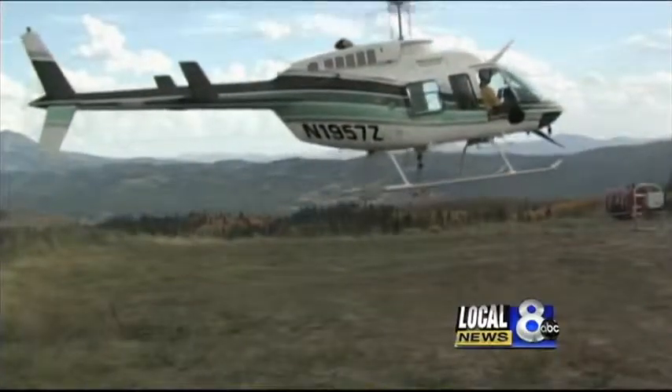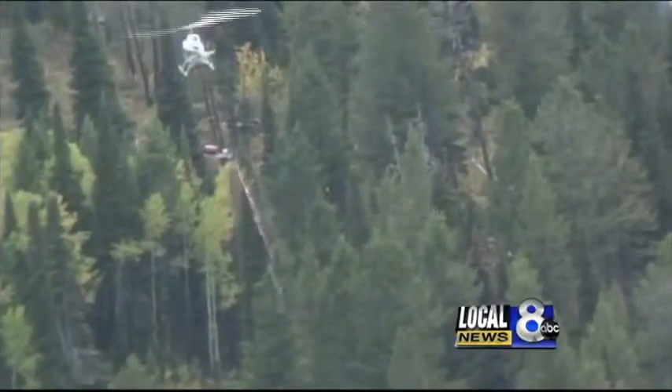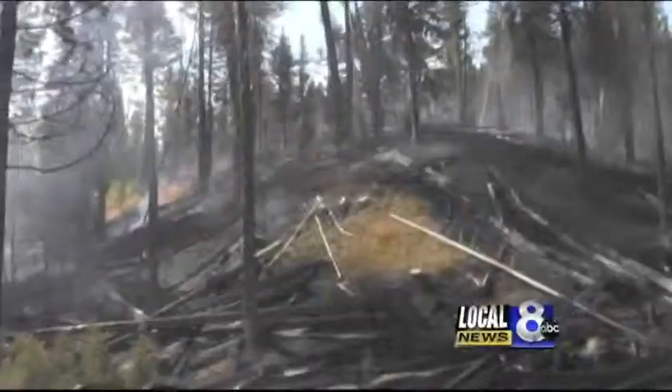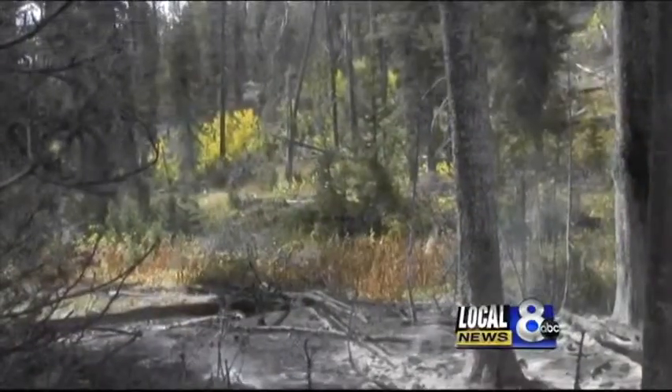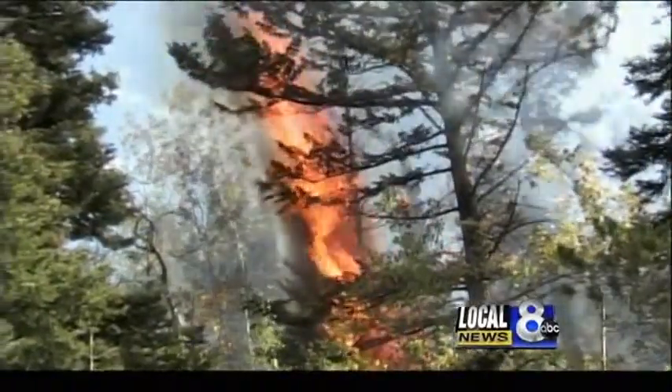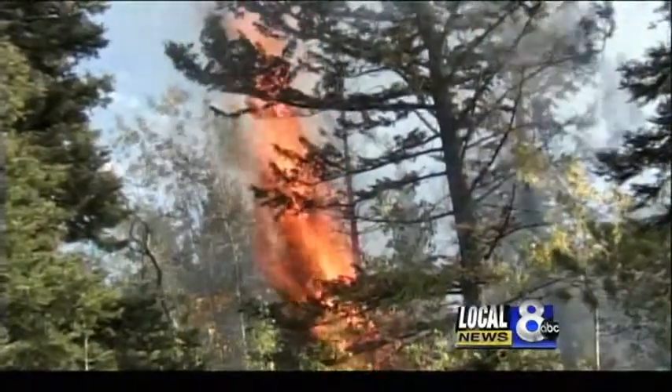It looks like they're in luck. Once the flames die down, rangers show us the results. Everywhere you look, the progress is evident. And one day, rangers say these newly cleared woods could be filled with aspen.